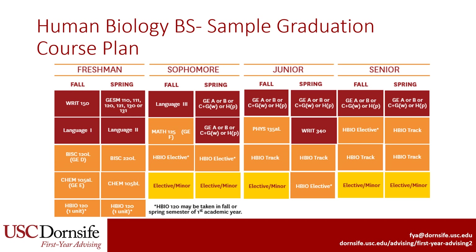This is a sample four-year course plan for students pursuing a BS in Human Biology who are not pre-health. You can see that there are about 20 units of elective space, which many students in the major use for adding a minor in another area.